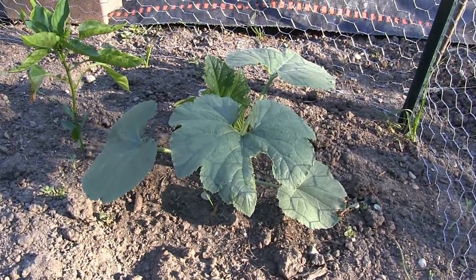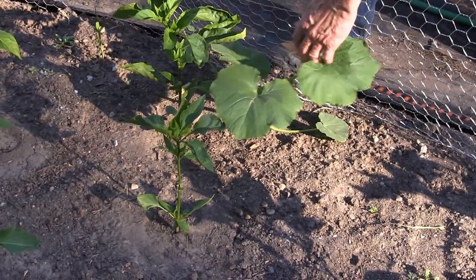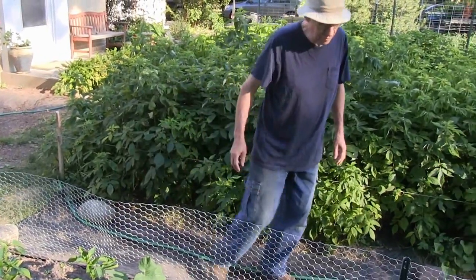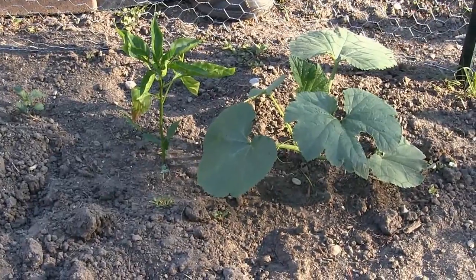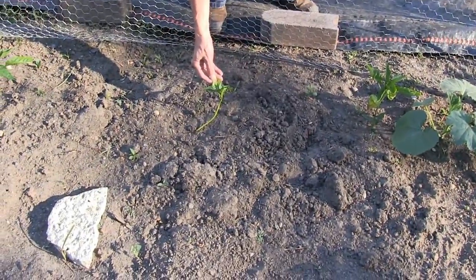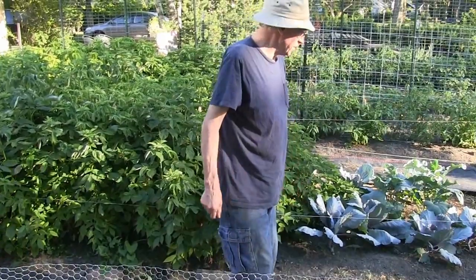We had squash in here last year, and here's a volunteer squash plant I'm going to try to preserve. I don't know what kind it is, but I'm going to see if I can get it stringing out along the path and pulling away from the peppers. There's another volunteer that's awfully close to this pepper. Some of them are struggling — when we got that terrible heat a few days ago, 95 degrees or so, it did burn some of the plants, I think.